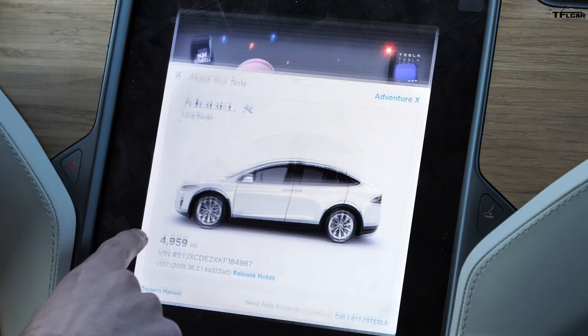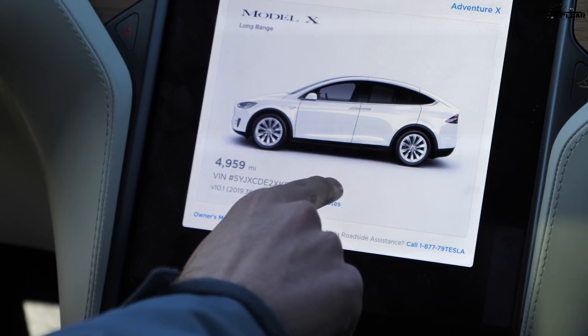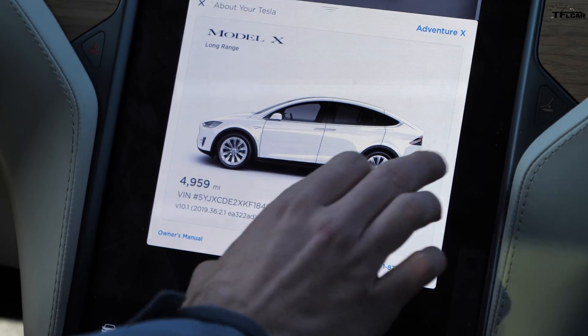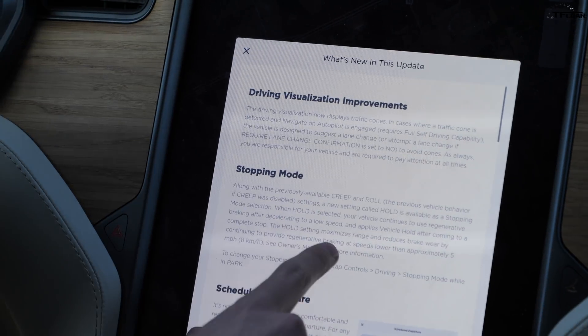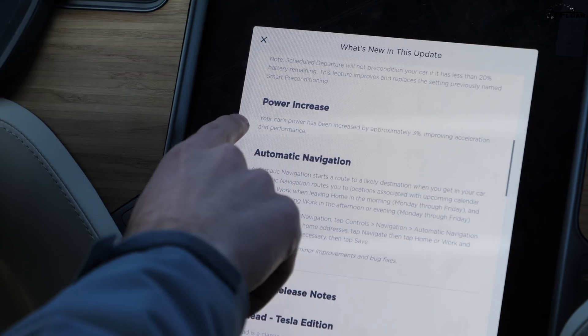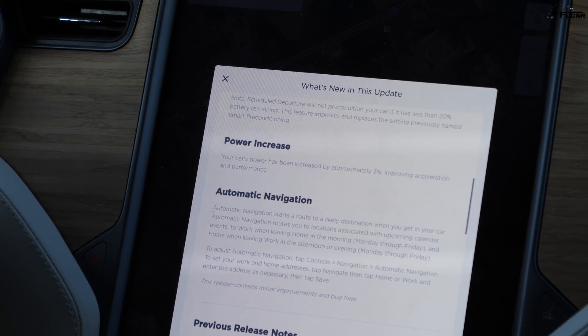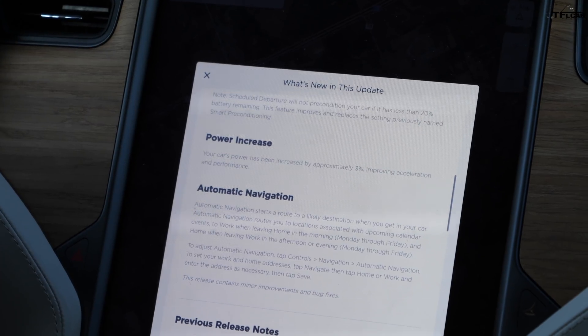So Tesla does do over-the-air updates which can improve performance, usability, even add features. So let's see what the release notes are on this. I go into my little Tesla screen. This is 2019.36.2.1 release notes. Let's see what this update gave us. So driving visualization improvements and a bunch of other stuff, but this is the stuff you really care about: your car's power has been increased by approximately 3%, improving acceleration and performance.